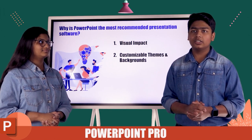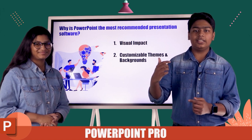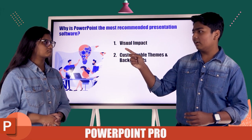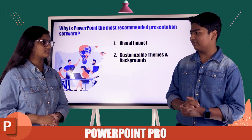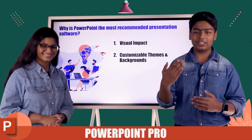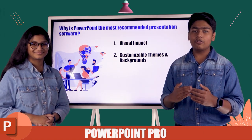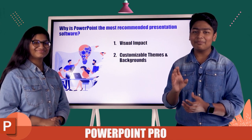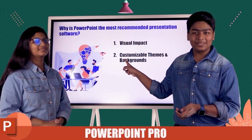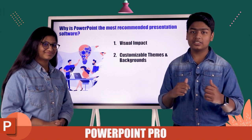Next comes customizable themes and backgrounds. You can download templates from different websites, and there are also built-in templates in Microsoft PowerPoint. The most important thing is that it's customizable — you can edit, change the colors, change the placements, and all together it gives you a really good output.